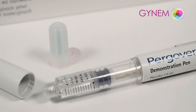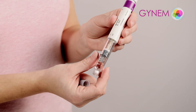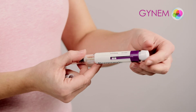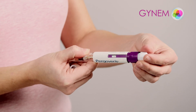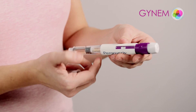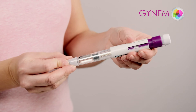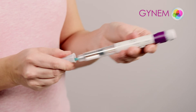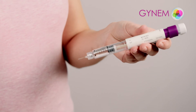Always wash your hands before using the medicine. You can see units marked on a scale on the applicator pen. By turning the end of the applicator, you can adjust the dosage according to the stimulation protocol. Attach the needle to the applicator. The medicine is ready to be applied.